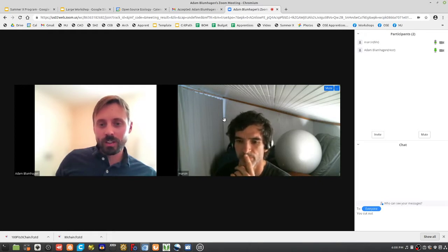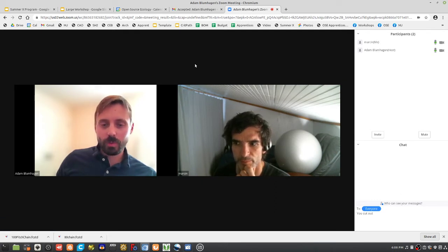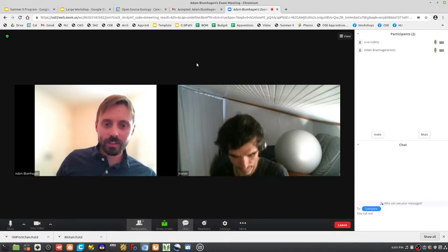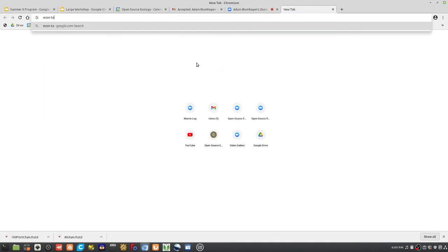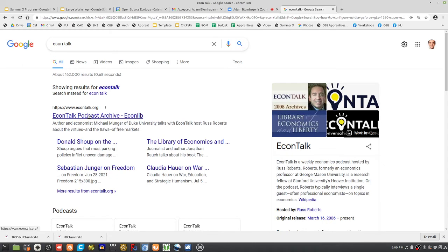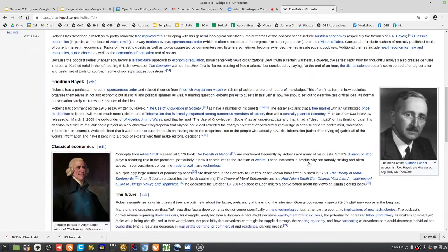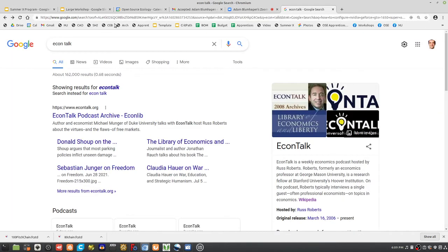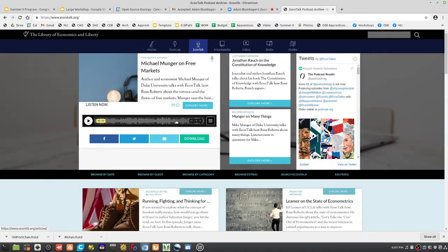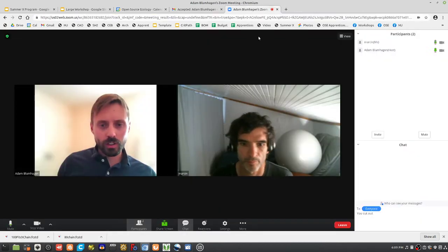I've always had an entrepreneurial spirit but never thought of a good enough idea to jump in. I listened a lot to a podcast called Econ Talk, which got me really interested in economics and open source and crowdsourcing. I had all these inventions but none of them I could really do myself. I don't have a background in 3D printing — I'm mostly self-taught. One of the things I showed at the Portland Maker Faire was a very large foam cutter.